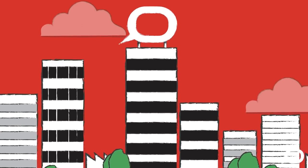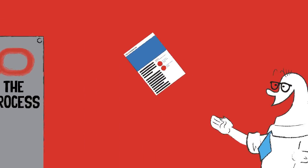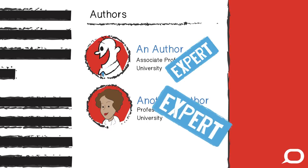Here at The Conversation, we have a unique editorial process that ensures we can get the best, most reliable information to our readers. Our authors are people who really know what they're talking about — academics and researchers writing in their area of expertise.